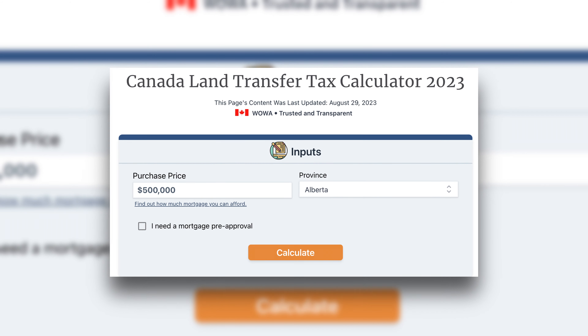Now that you have a better understanding of what's involved, let's talk about budgeting. Start by researching your province's land transfer tax rates and other local fees. Get quotes from lawyers or notaries for their services, and don't forget about those prepaid costs. Having a clear budget in mind will make your home buying journey much smoother.